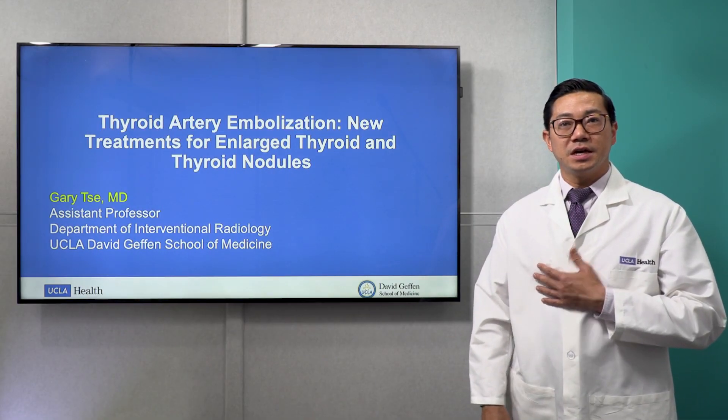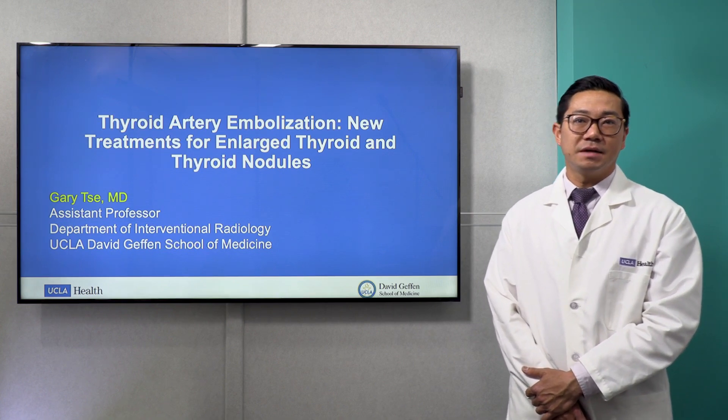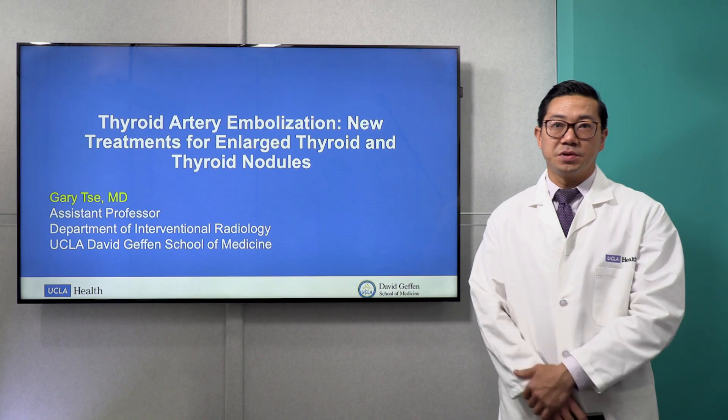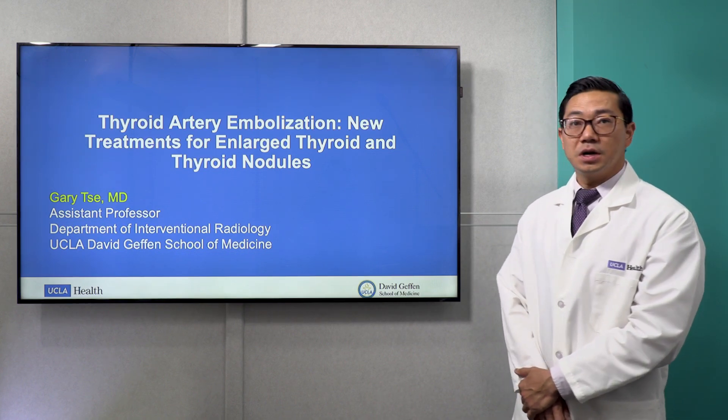Hi, my name is Dr. Gary Say and I'm a practicing interventional radiologist at UCLA. Today I have the fortunate opportunity to discuss thyroid artery embolization with you, which is a new treatment for enlarged thyroid or large thyroid nodules.